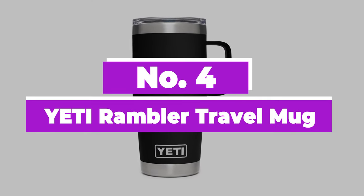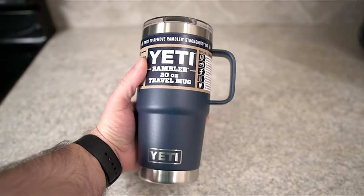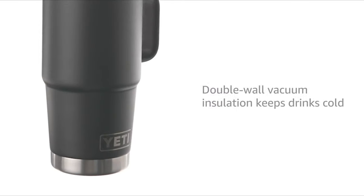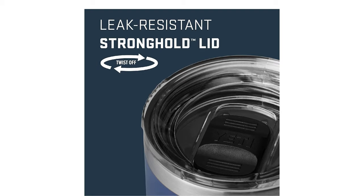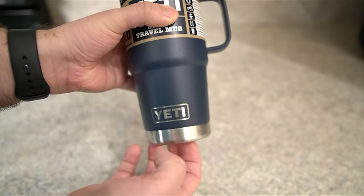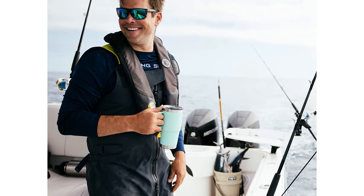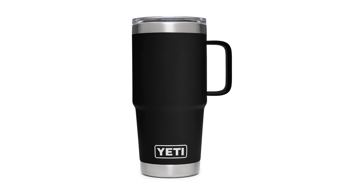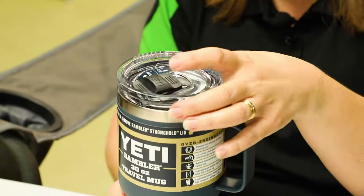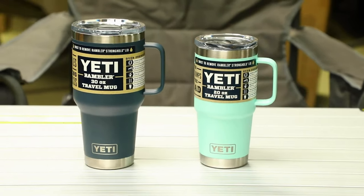Number 4: Yeti Rambler Travel Mug. The Yeti Rambler comes in three sizes — 10, 20, and 30 ounces — and each option is stylish, durable, and easy to clean. Where this stands out is in its durability. It is rust-proof, scratch-proof, fade-proof, puncture-proof, and will not peel. A sturdy lid and the kitchen-grade stainless steel construction will also keep your coffee in the cup and any foreign objects nearby from making their way inside. The Yeti Rambler effectively keeps drinks hot for around 10 hours or cold for close to 20. It's also sold in more than 10 colors from neutrals to vibrant hues, so you can find one that suits your style.